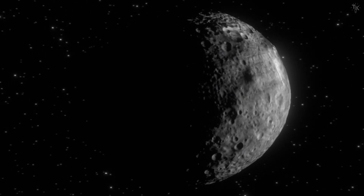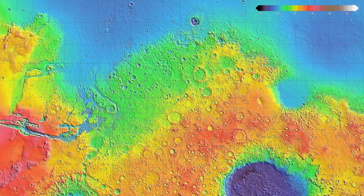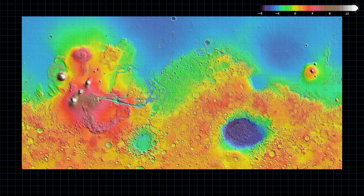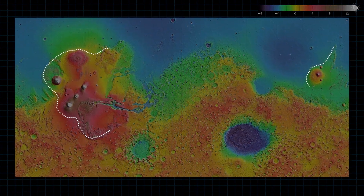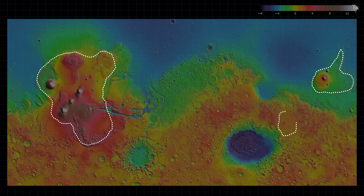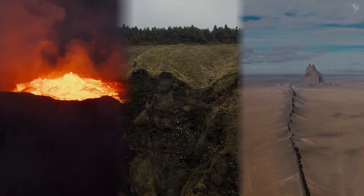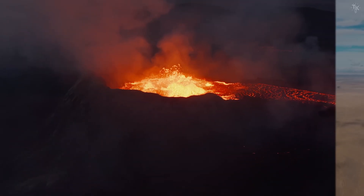Craters are the most common landforms on rocky planets and are nothing unusual. What deserves attention, however, are the areas with relatively few craters. Mars has several such regions, suggesting that some resurfacing processes have been active there. The phenomenon already confirmed is volcanic activity.